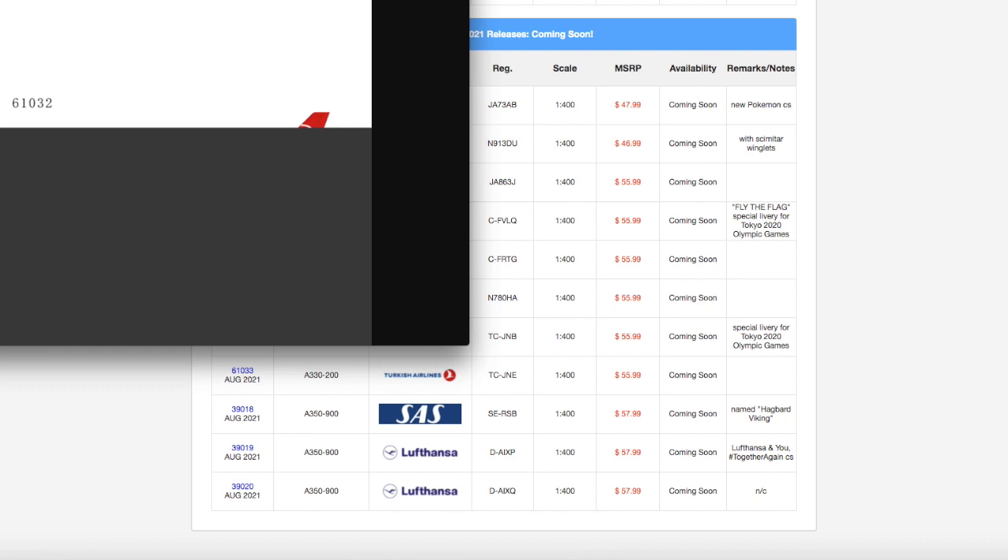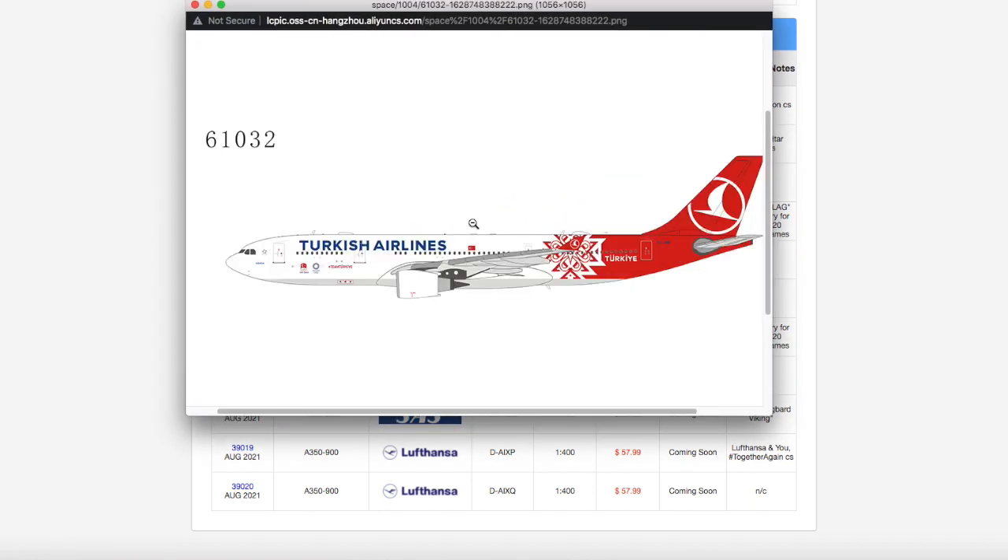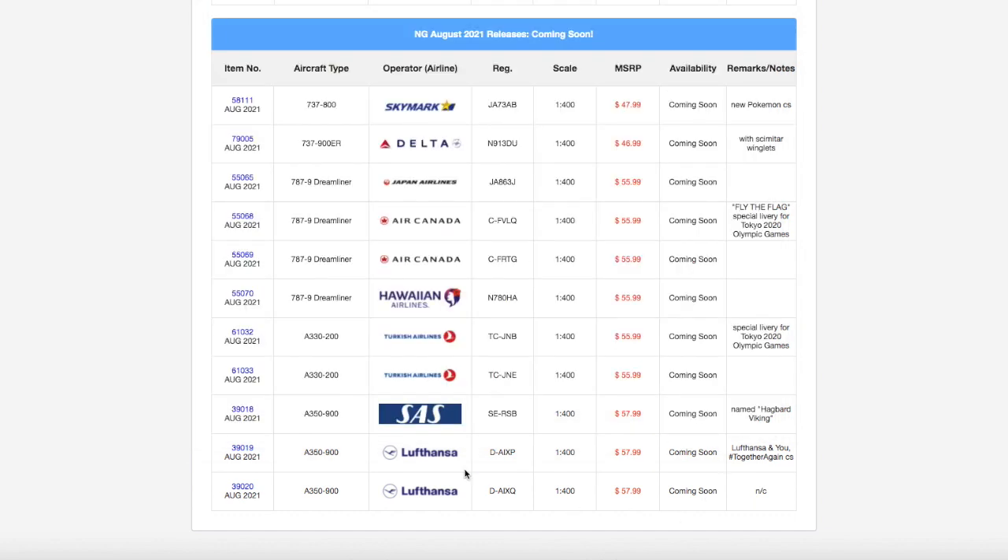Moving on down the line, we have two Turkish A330-200s. Starting off, we have a Turkish Airlines A330-200 in their Turkey Olympic livery. I'm actually quite sad about this series, because I need a Turkish A330-200 for Newark — they started service to Newark back on June 29th, daily service to Istanbul. I need the A330-200, but I don't need this particular model. Registration is TCJNB. It is scale 1:400, and the price is $55.99.